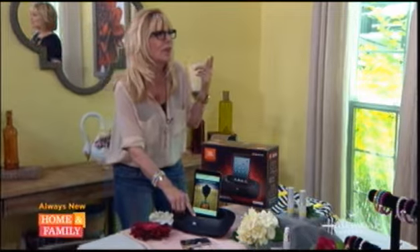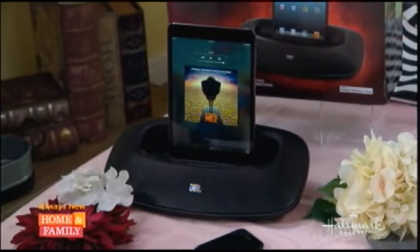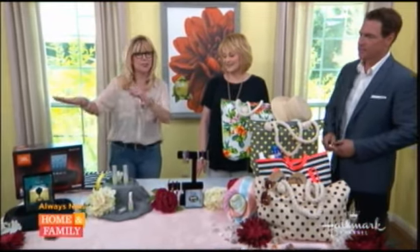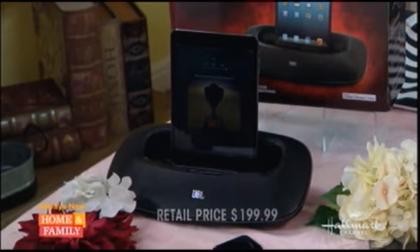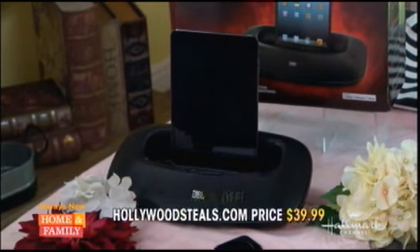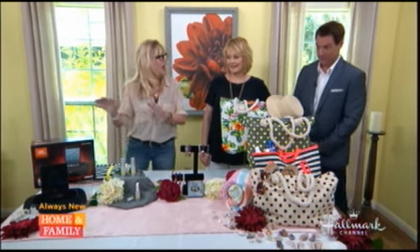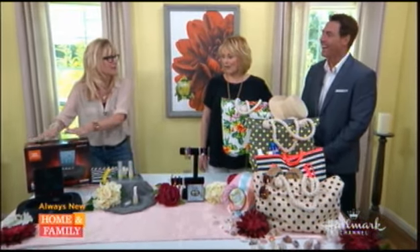This is awesome. We're happy with the steal because the retail is $199.99, but HollywoodSteals.com it's $39.99. No way — that's 80% savings. I've already got one in my car.